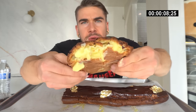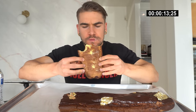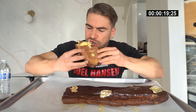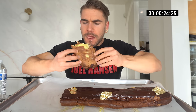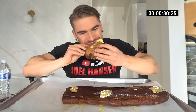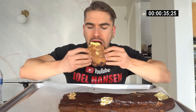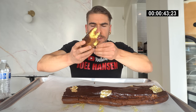Wow, that pastry cream is amazing! Super buttery, flaky pastry too — and that chocolate. I thought this was going to be really bready but it's not. I'm definitely going to be covered in cream by the end of it, but this is gold foil.